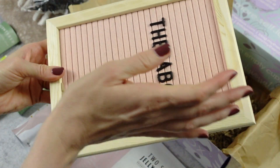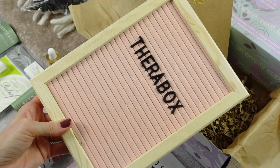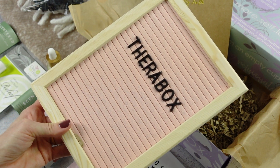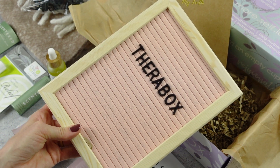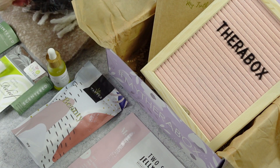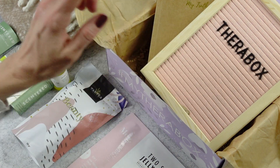Then we have a felt board — and who doesn't love a felt board? I love these. I'm not a huge fan of the color; I'm not really into pink, but it's so fun and cute that I'm going to find a way to use it regardless. They're a fun little decor item, and of course it came with all of the letters.